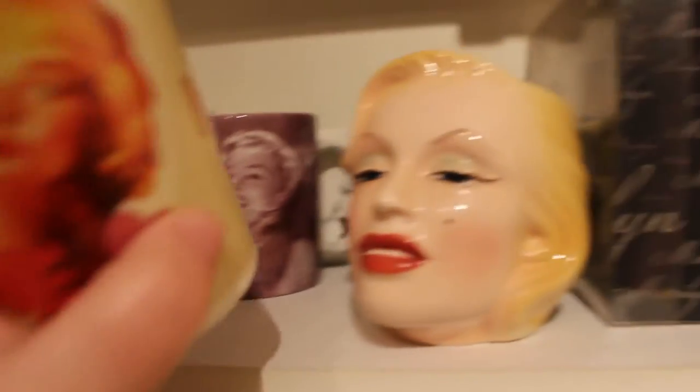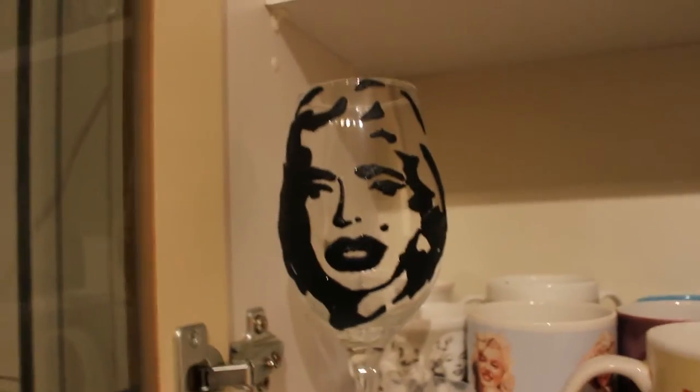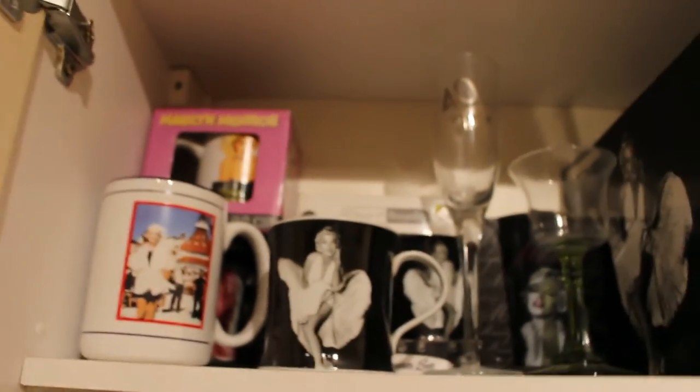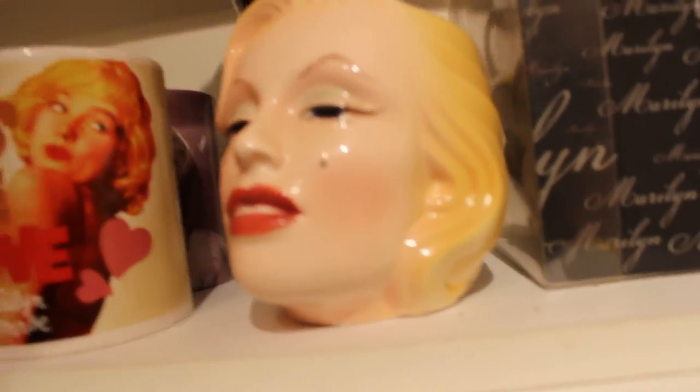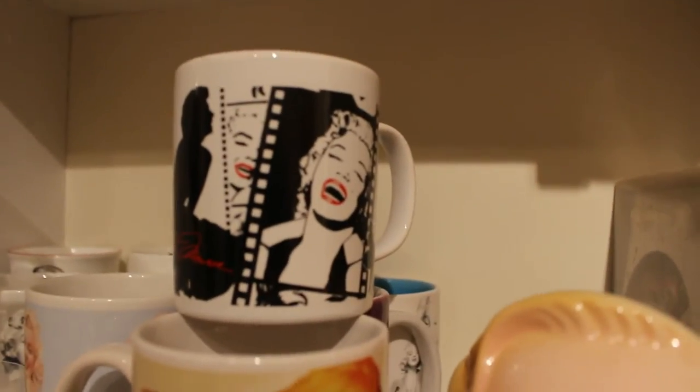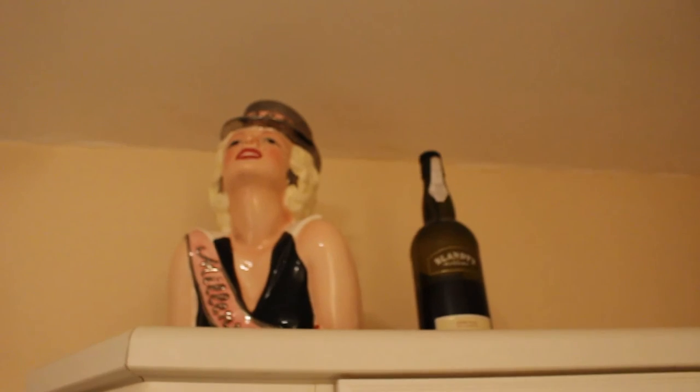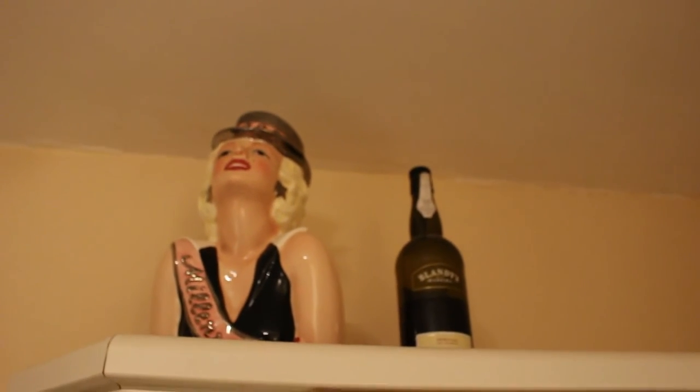There's a 'Let's Make Love' mug and a nice Norma Jean one, and a wine glass with Marilyn on it that a friend had made for me. There are more mugs up there — some glasses, a face pot mug. The first mug I ever got was this one up here, and that was actually from a certain garage — my dad got me that. So that's like 25 years old.